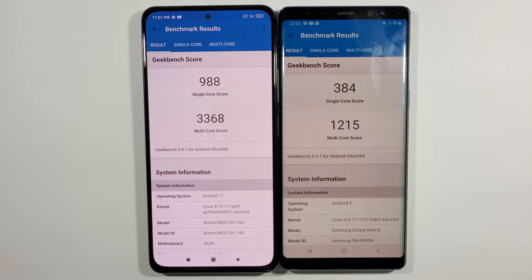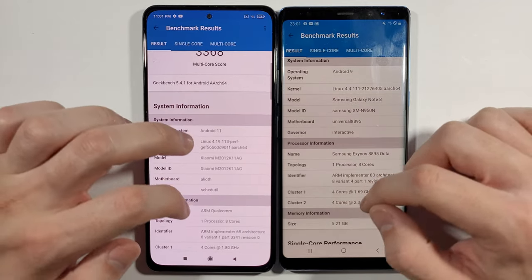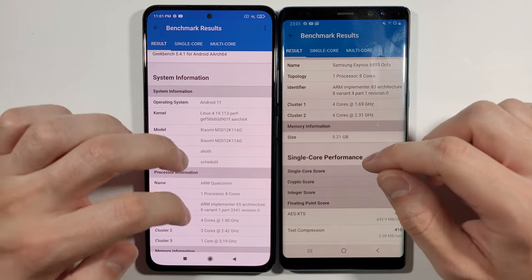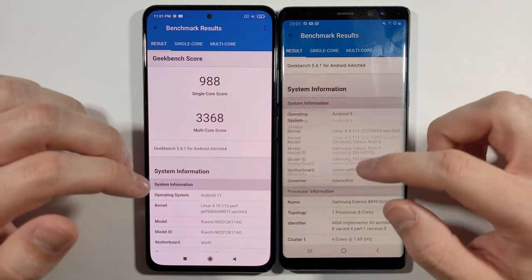These are the results for the Geekbench 5 test. The single-core score is really, really great on the Poco F3, and so is the multi-core score. Compared to the Samsung Galaxy Note 8, it's like three times better. Both devices show six gigabytes of RAM. This one is running Exynos, not Snapdragon.